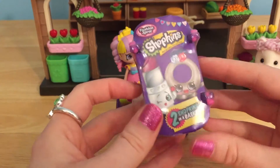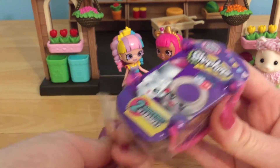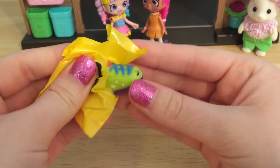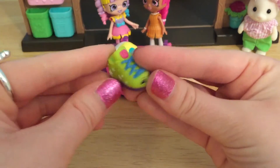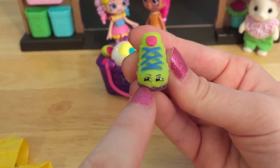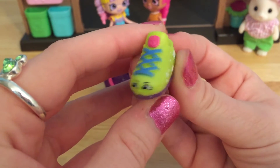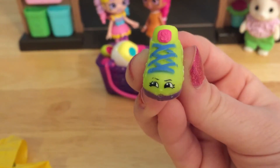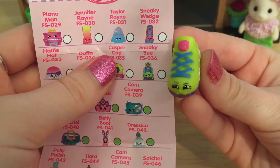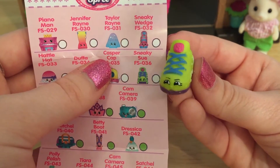We are on our very last Shopkins basket — I hope we get some good ones. Let's see who's in this one. Super cool — it looks like we got another Shopkins shoe. This one looks like it is up to something. Look at that little expression — they are looking very mischievous. But this shoe does have some very pretty stars on it. This is Sneaky Shoe — she is definitely up to no good.